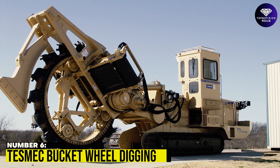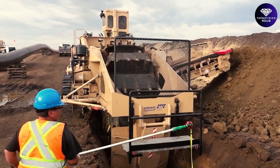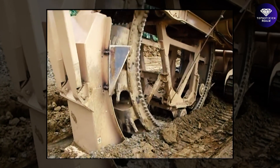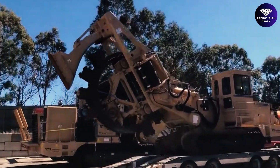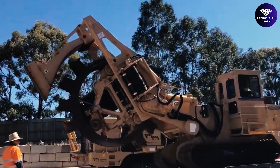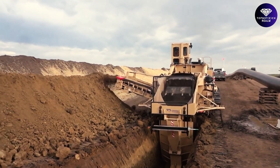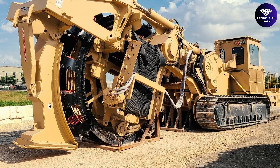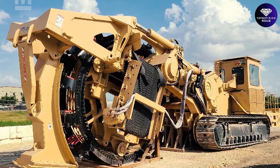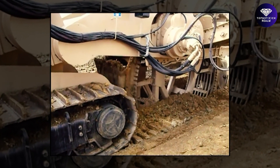Number 6: TESMEC Bucket Wheel Digging. Imagine a colossal wheel, each bucket meticulously designed to unearth treasures from the depths of the earth. TESMEC Bucket Wheel Digging is more than just a machine — it's a force driving progress and shaping the world we live in. Bucket wheel trenchers are the most productive machines for loose material, equipped with a digging attachment for the removal of large amounts of material quickly and efficiently, with a digging capacity of up to 3.5 meters deep.